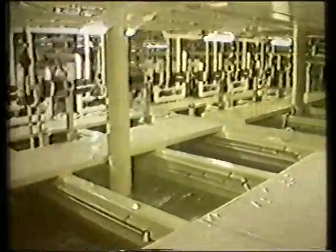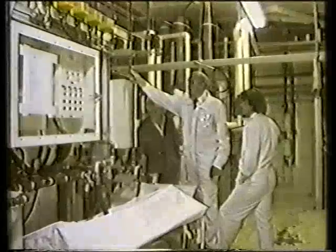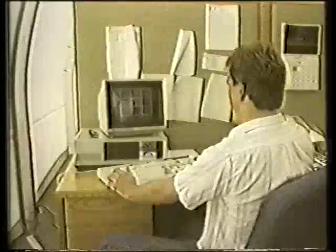Beneath the facility, tanks of nutrient are monitored for mineral content before being piped through the vegetables. A distillation unit removes impurities from the water. Just about any type of vegetable can be grown here, and the whole production process is monitored by a central computer.